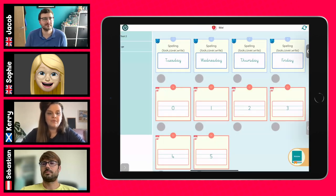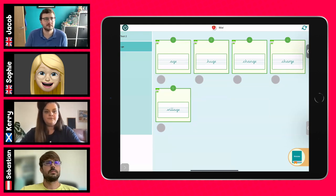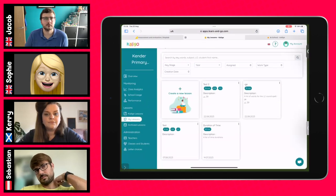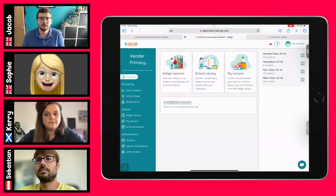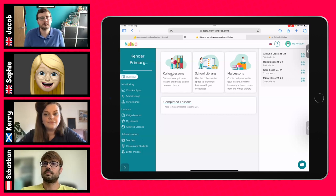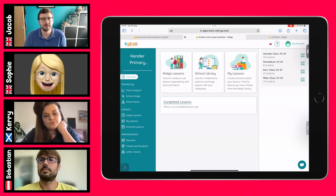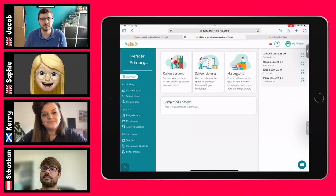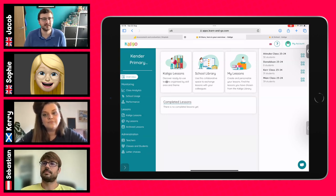Here's an example activity from Caligo's preset lessons — this one is from the Year Two spelling lists. The dashboard shows students along the side. You can quickly access Caligo's preset lessons, create a school library to share lessons with other staff members, or have your own personalized lessons. It's a really well-thought-out system.